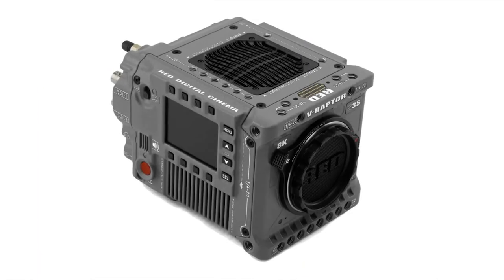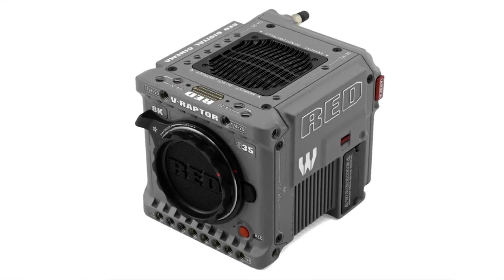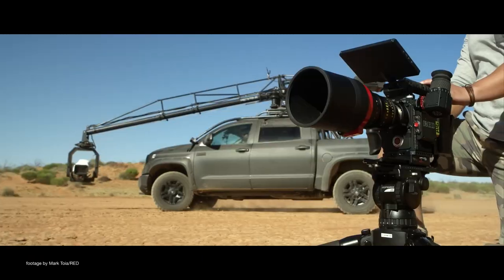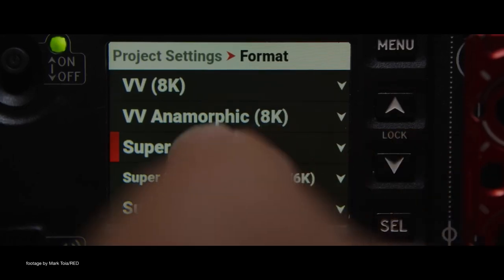Red Digital Cinema have unleashed a new Red V-Raptor S35 camera, which can record the impressive 8K up to 120fps slow motion in Red Code RAW. The camera comes in a special rhino-gray color and is targeting cinematographers who often need high-speed and high-resolution footage, such as wildlife filmmakers and those filming product commercials.